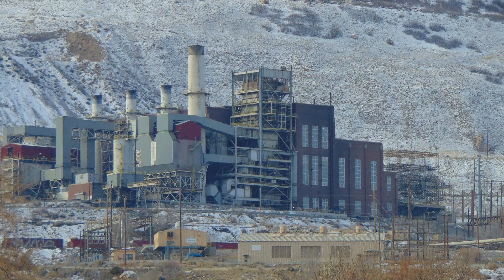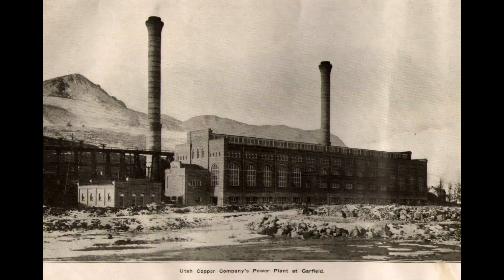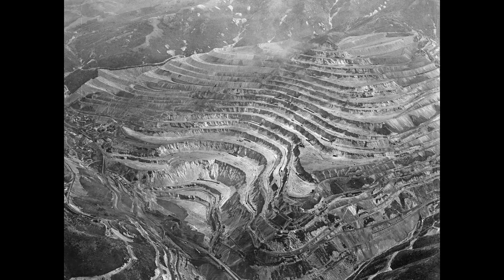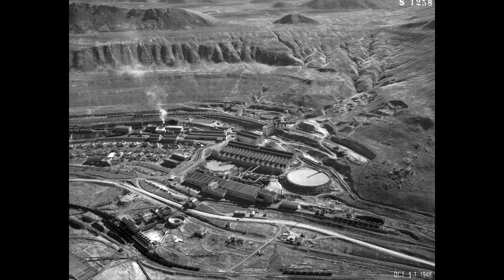Kennecott Central Power Plant, Magna, Utah. The first power plant was built in 1906. It was a steam generating plant generating 8.5 megawatts. It supplied power to the Magna Mill and the Bingham Mine. After the 1910 merger with the Boston Consolidated Mill, its name was changed to Arthur Mill.